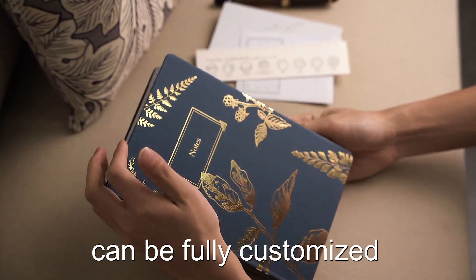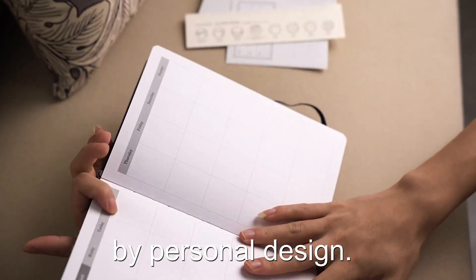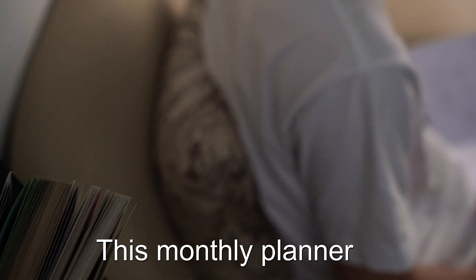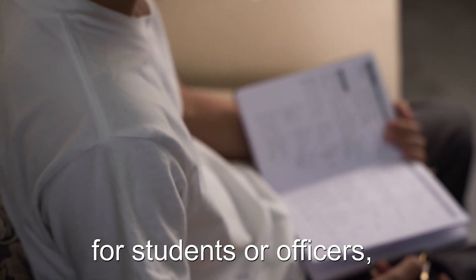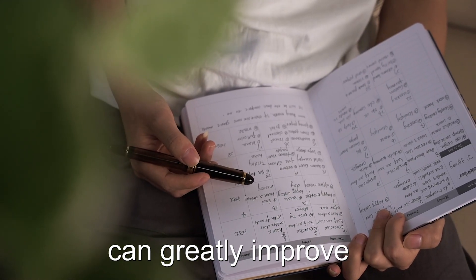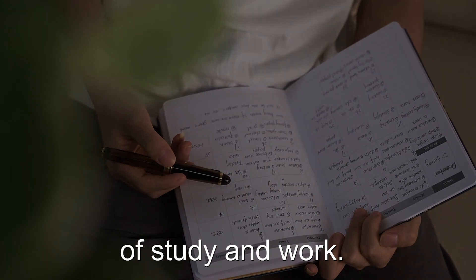The content can be fully customized by personal design. The back pocket can hold some writing tools. This monthly planner is very suitable for students or office workers — planning the schedule can greatly improve the efficiency of study and work.